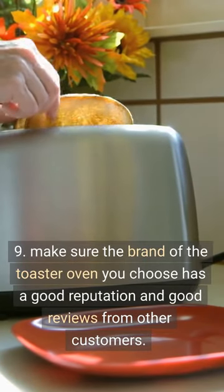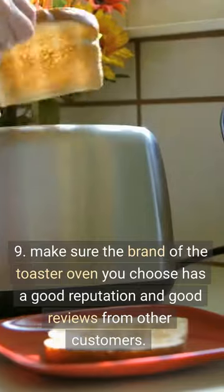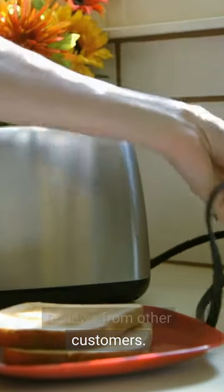Tip 9: Make sure the brand of the toaster oven you choose has a good reputation and good reviews from other customers. Tip 10: Make sure there is a warranty for the toaster oven, so you can use it with peace of mind.